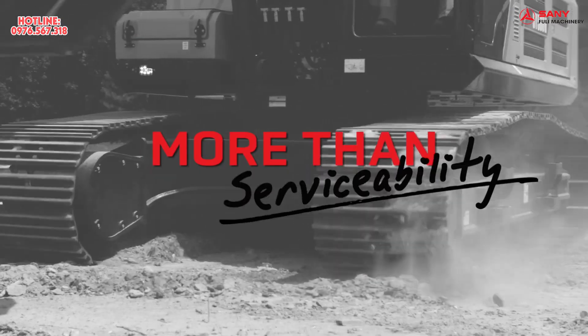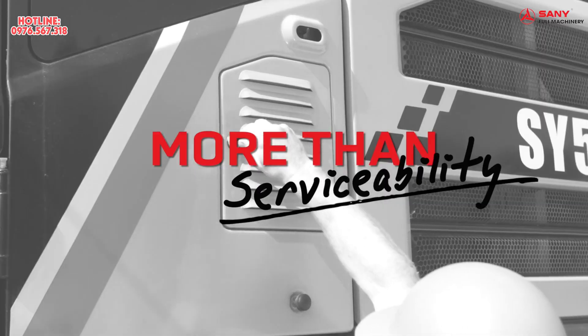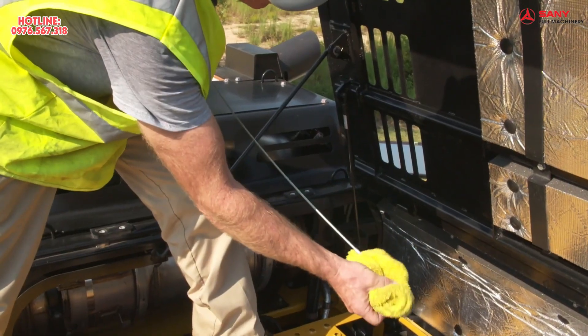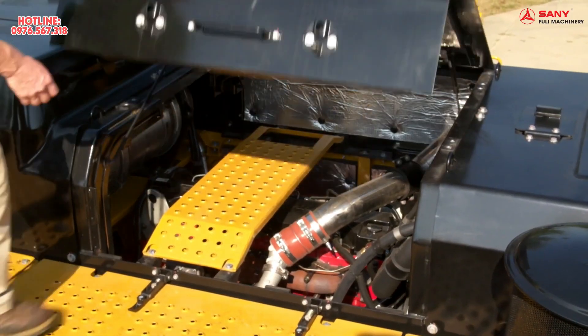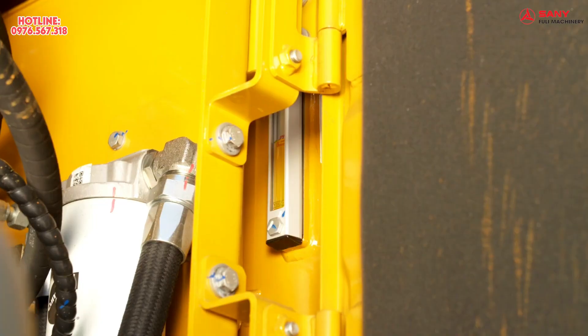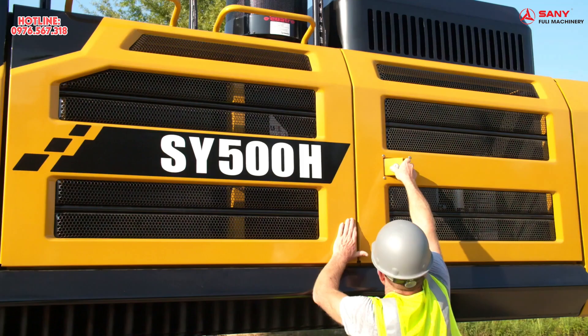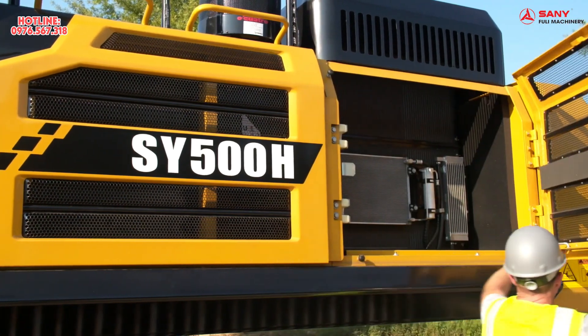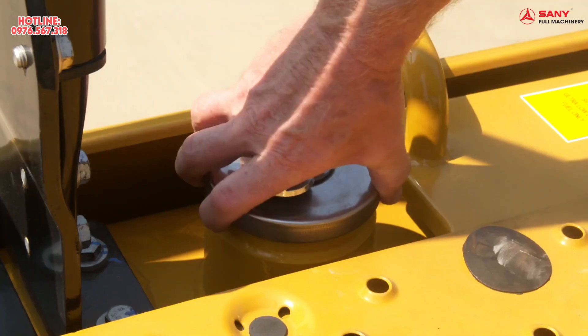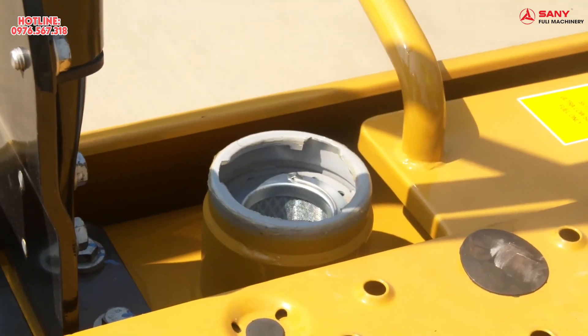When it comes to service, it doesn't get much easier than the SY500. With easy access service points, you'll be able to keep your machine up and running to hit every deadline. With ground level service points, easy read hydraulic sight gauge, and an intelligent layout, it makes daily and weekly routine service checks simple and fast. And it has a large capacity and easy reach fuel tank.